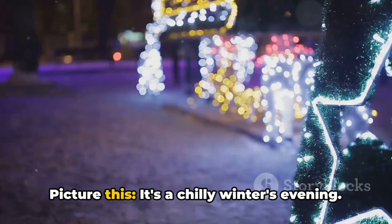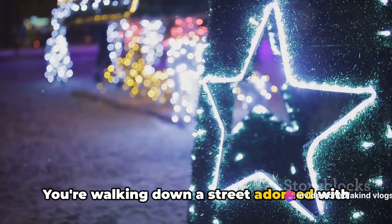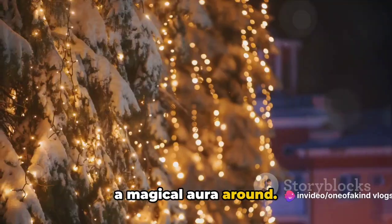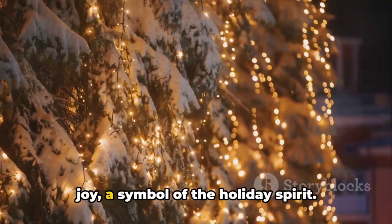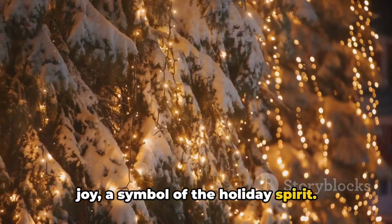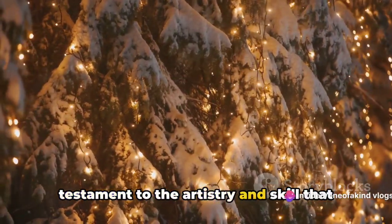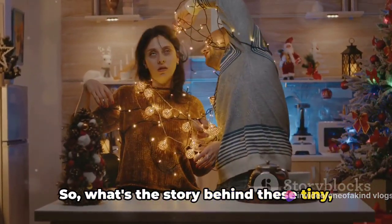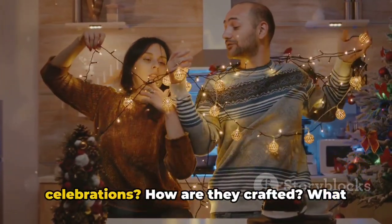Picture this. It's a chilly winter's evening. You're walking down a street adorned with twinkling lights, their soft glow casting a magical aura around. Each tiny bulb is a beacon of warmth and joy, a symbol of the holiday spirit. Every flicker, every twinkle is a testament to the artistry and skill that goes into making them. So, what's the story behind these tiny, yet significant, parts of our holiday celebrations?